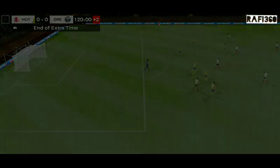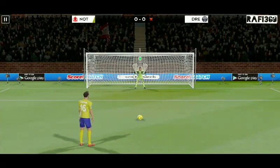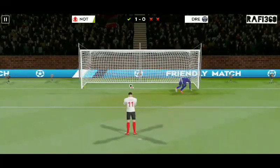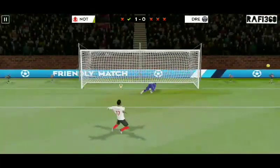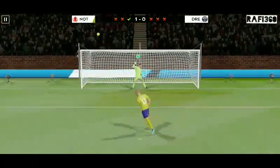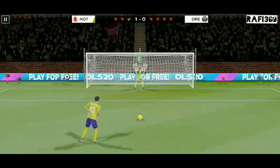Extra time couldn't separate these two teams, so it will have to be decided by penalties. Good gamble by the keeper there — which way will he put it? Well taken penalty. Will the pressure get to him? He saved it — great reflexes. Which way will he put it there? Terrible penalty. You could cut the atmosphere here with a knife. Good gamble by the keeper — power or placement? He's missed it. Will the pressure get to him? Good gamble by the keeper — if he converts his penalty, it's all over. Back off the bar!